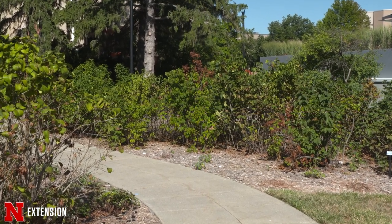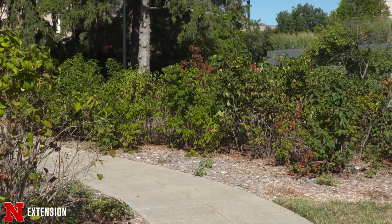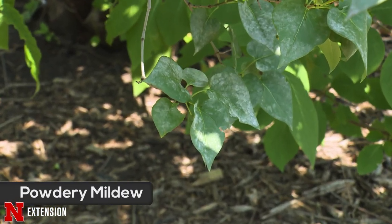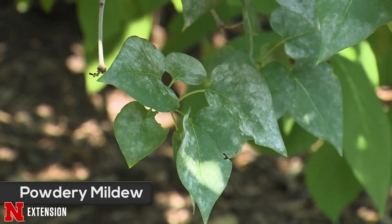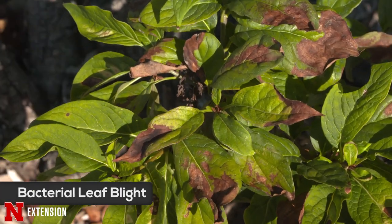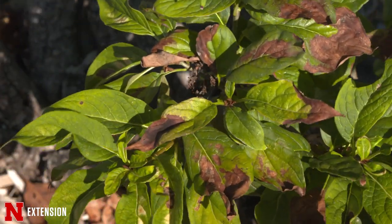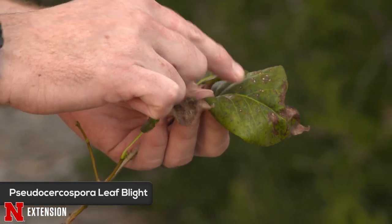We've also had some diseases show up. When we think about lilac diseases, powdery mildew is one of the first that comes to mind — that white, superficial growth on the top side of the leaf. Normally it's not a very major problem, but it can lead to some early defoliation. The more problematic diseases we tend to see are bacterial blight caused by a Pseudomonas bacteria, and a fungal disease called Pseudocercospora leaf blight.